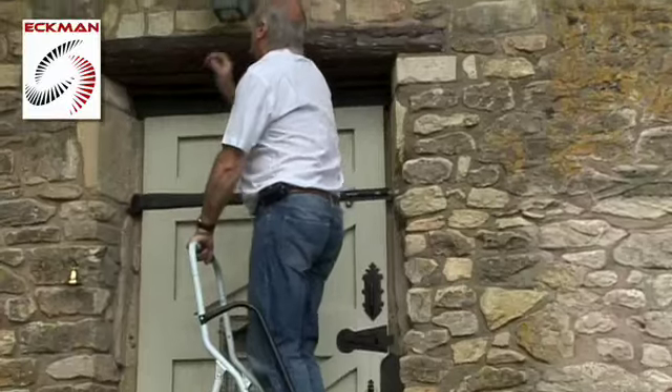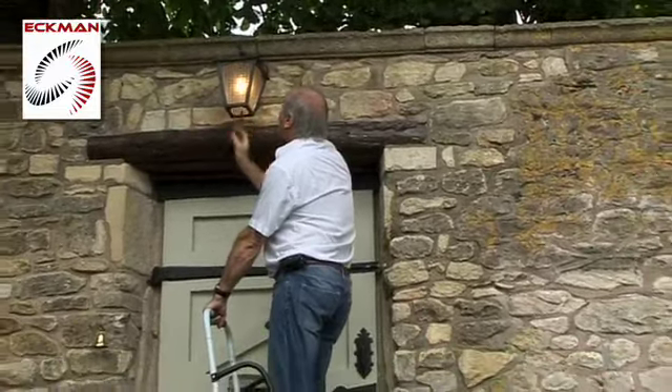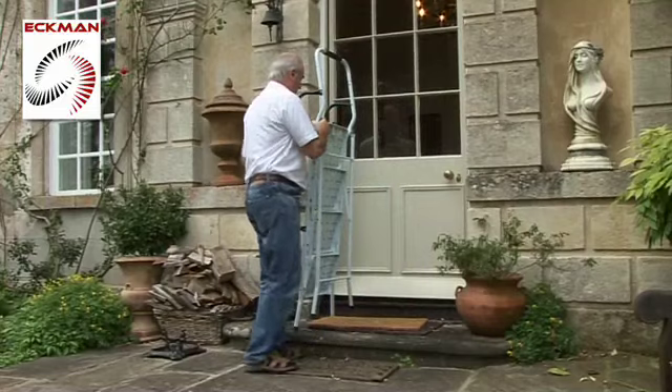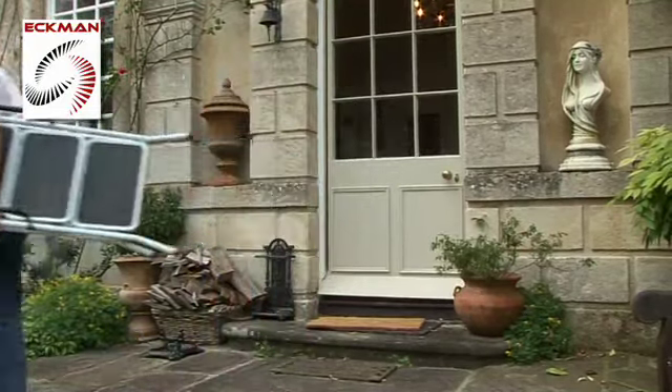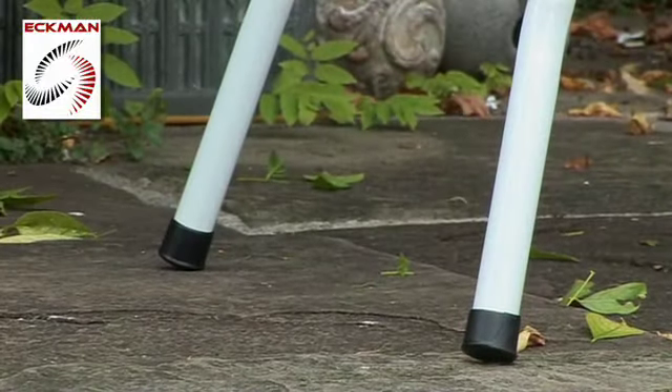They're perfect for day-to-day housework, reaching into high cupboards, changing light bulbs, pruning in the garden, and for DIY use. They're made from strong yet lightweight tubular steel and are safety rated to European safety standard EN 131, allowing a maximum user weight of 150 kilos or 23 and a half stone.